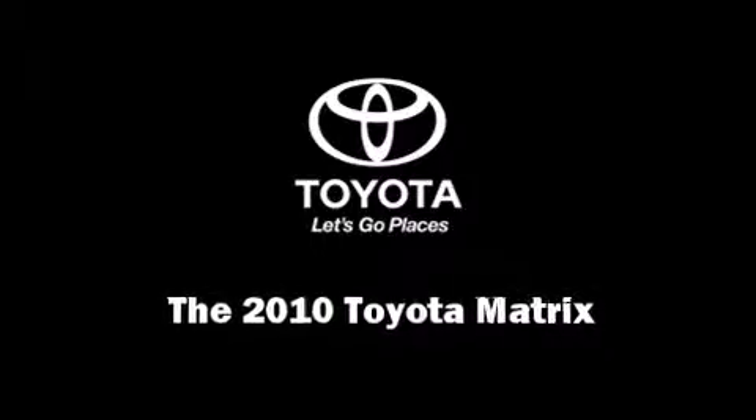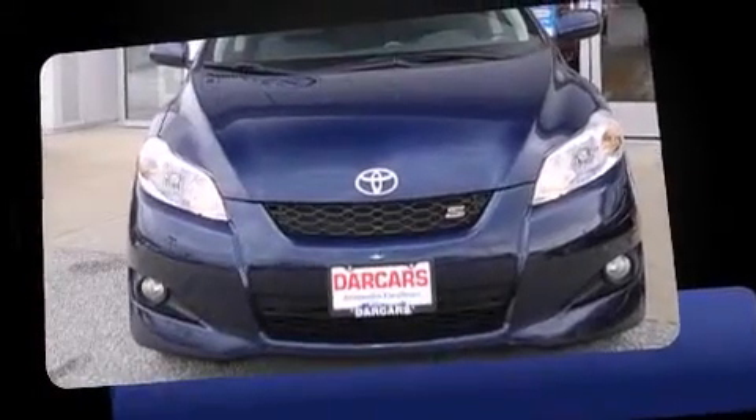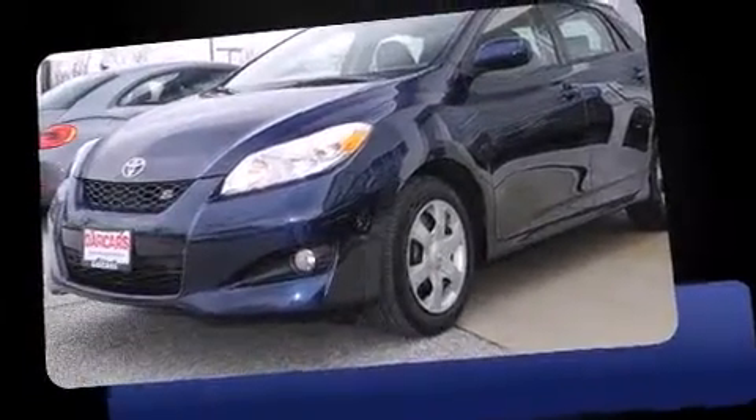Introducing the 2010 Toyota Matrix. Under the hood, you'll find a four-cylinder engine with more than 150 horsepower, providing a smooth and predictable driving experience.